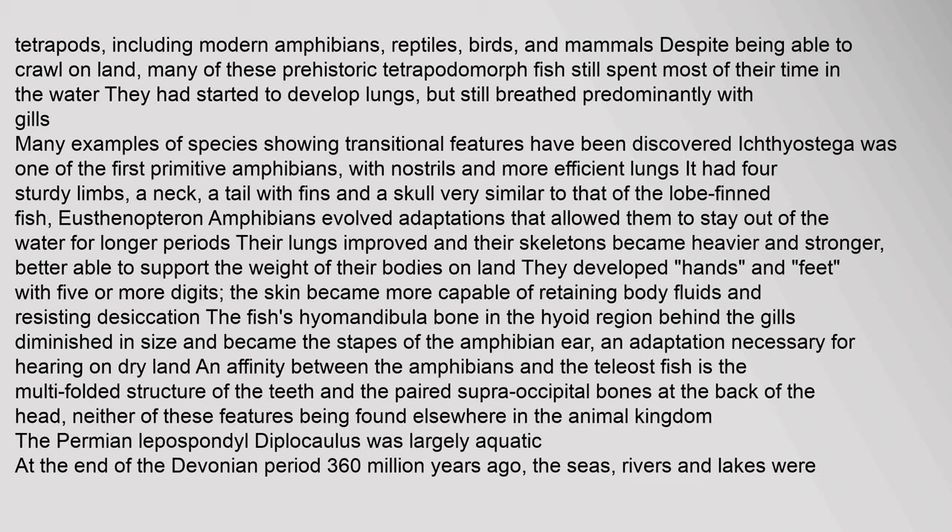Later amphibians evolved adaptations that allowed them to stay out of the water for longer periods. Their lungs improved and their skeletons became heavier and stronger, better able to support the weight of their bodies on land. They developed hands and feet with five or more digits, and the skin became more capable of retaining body fluids and resisting desiccation. The fish's hyomandibula bone diminished in size and became the stapes of the amphibian ear — an adaptation necessary for hearing on dry land.